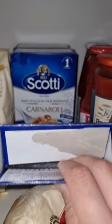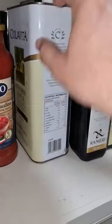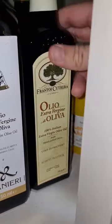We have Carnaroli Rice, Carnaroli from Scotti, Muraka, and Incirio Passata. I've also got Colavita Extra Virgin Olive Oil, olive oil from Umbria, and Extra Virgin Oil from Sicily, and more.